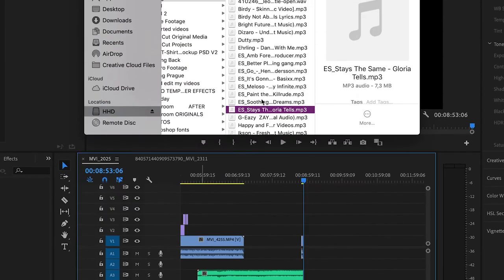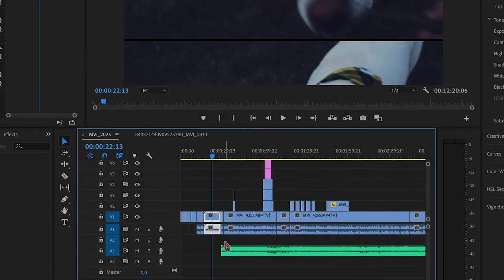I watch all the video before I export it just to make sure everything is okay and perfect. Then I export it and place it in my folder where I import my videos. I title the video, and here comes the last part — uploading it to YouTube. Then I place the title, the tags, ending screens, cards, and everything.